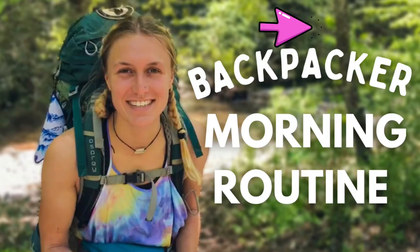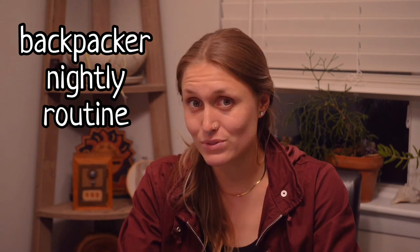Hello everyone, my name is Tara, otherwise known as Candy Mama. A couple months ago I did a video about my backpacker morning routine and how that evolved over a five and a half month thru-hike. Today I wanted to do a follow-up to that video and go over my backpacker nightly routine, along with some of my favorite nightly backpacker routine pro tips.